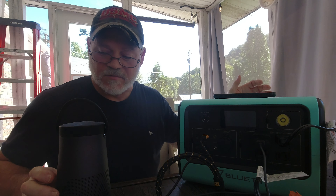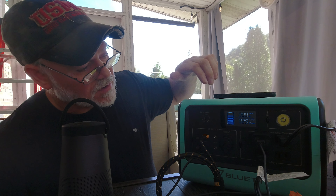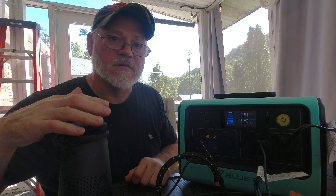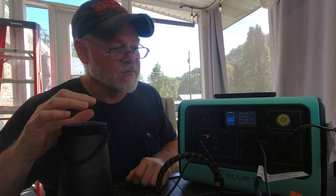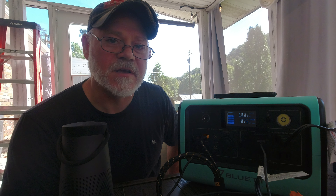Now let's show you a bunch of stuff plugged in at once. We have an iPad, a Fire tablet, an iPhone, a portable speaker, the heater from earlier, and the fan from earlier. The DC is on and we're pulling 29 watts from the two tablets, phone, and Bluetooth speaker. Let's go ahead and turn the heater on and the fan on and see how many watts the EB70 pulls total.